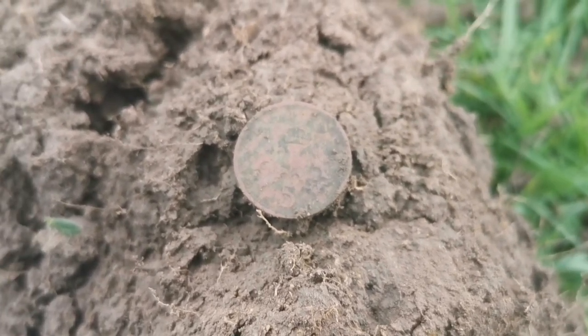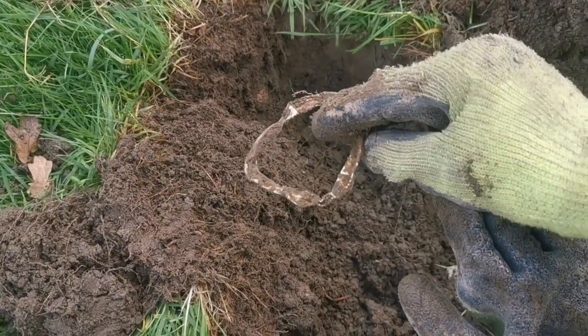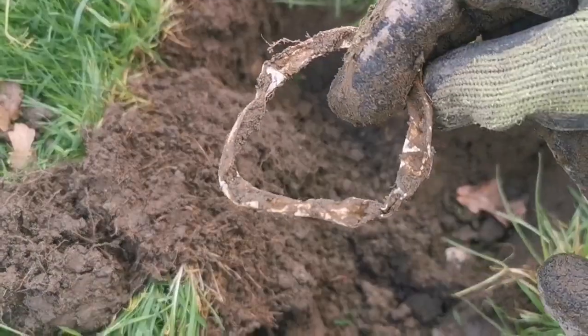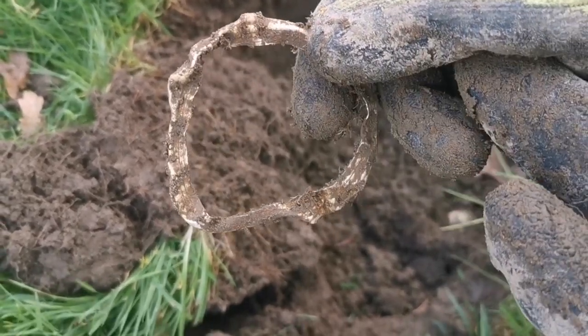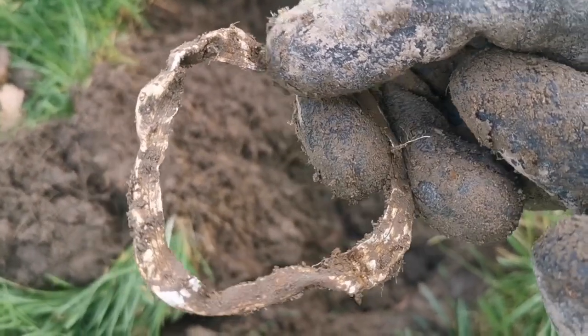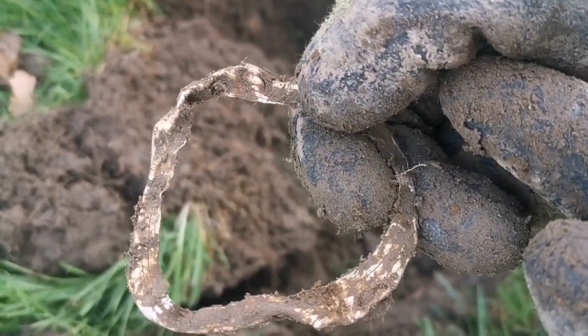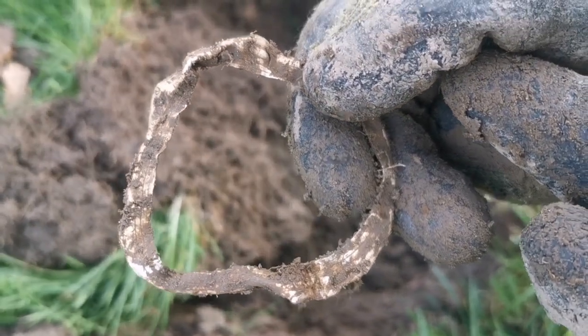First find of the day - an old 5p. I'm not sure if you can make it out, but it's gold-y coloured. I got a bit excited, but I think it's just scrap. Interesting though, it's got lines around it - I don't know what it is, it's not like a can. Anyway, I'll clean it up and we'll find out.